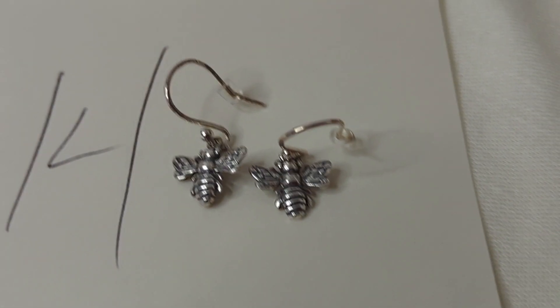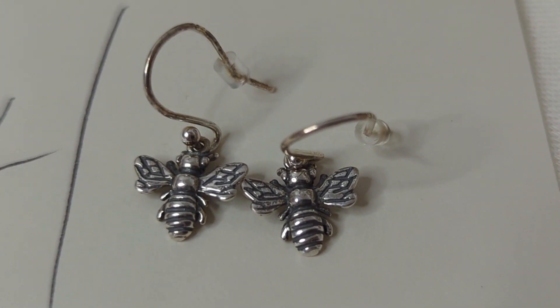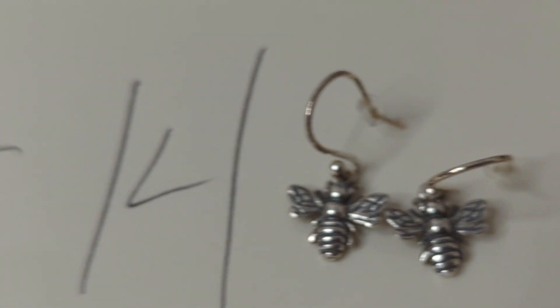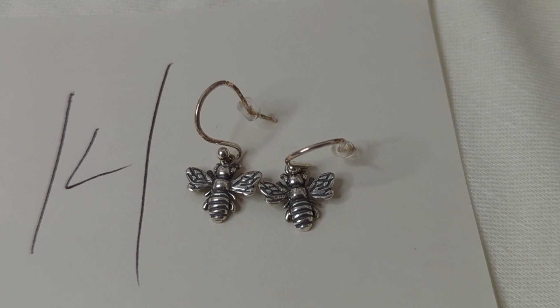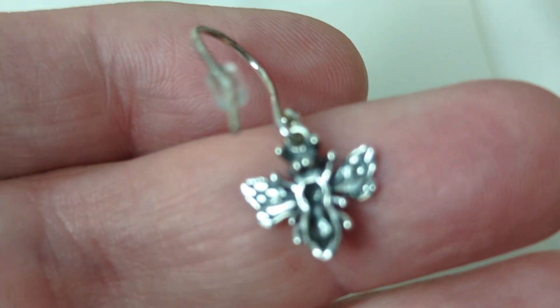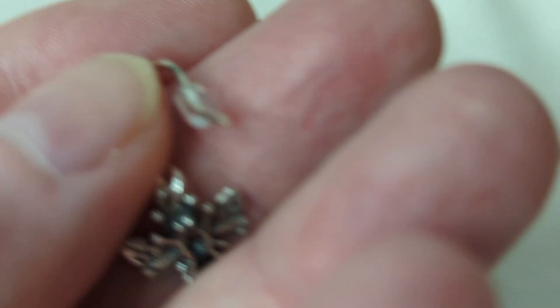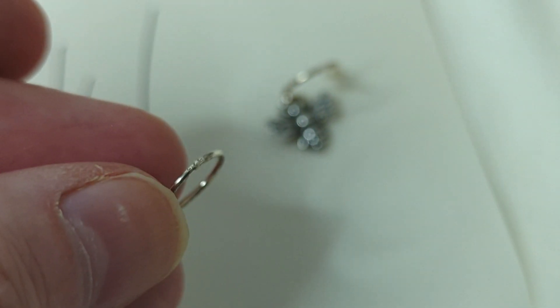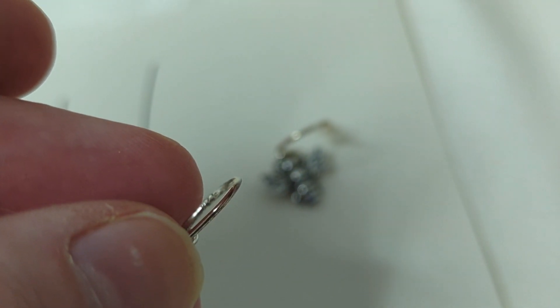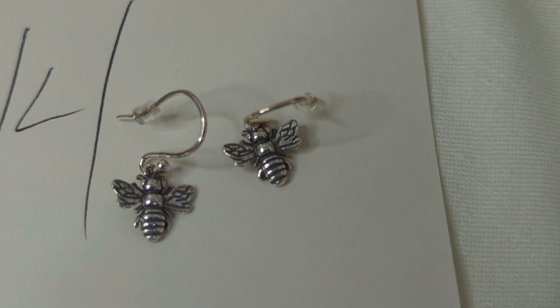Number fourteen is a set of sterling silver bee earrings. They drop about an inch and have been tested with acid to confirm they are sterling. They are marked 925 on the inside of the hook. These are $11, item number fourteen.